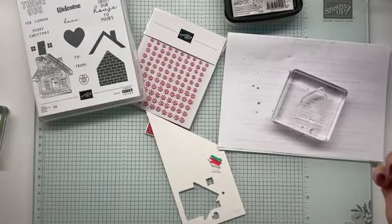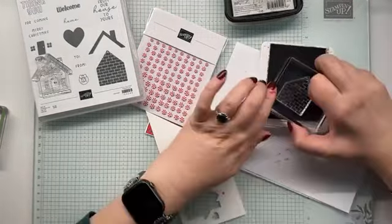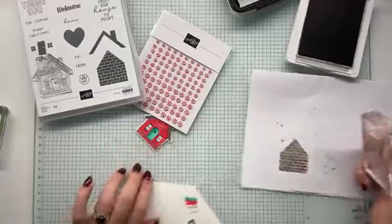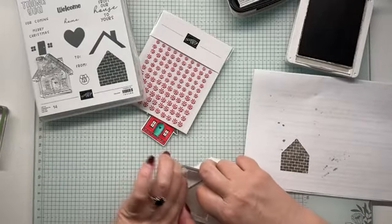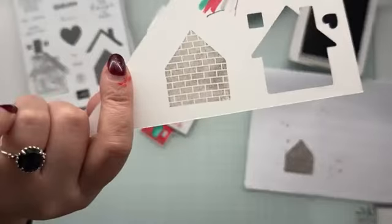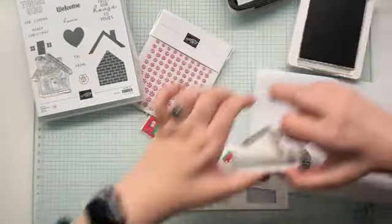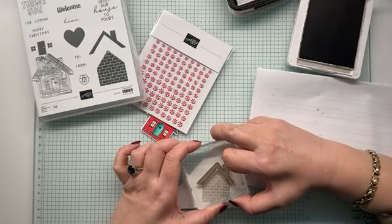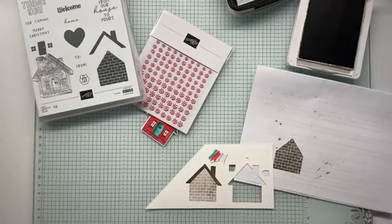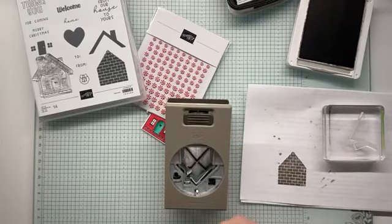Let's do the bricks — stamp off, stamp on, stamp on. I love that look, it's actually a really nice look. And then let's add our roof line in just plain full-strength grey granite. It's a bit off, but it's not too shabby at all.